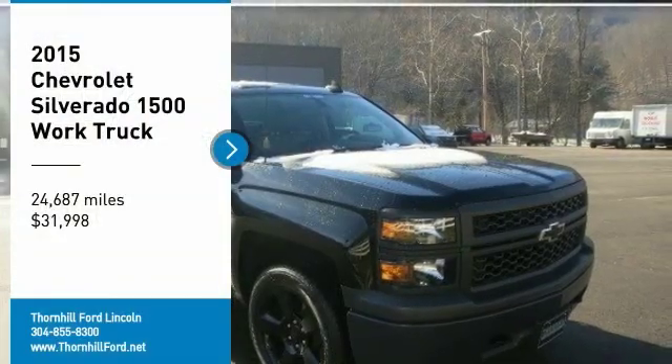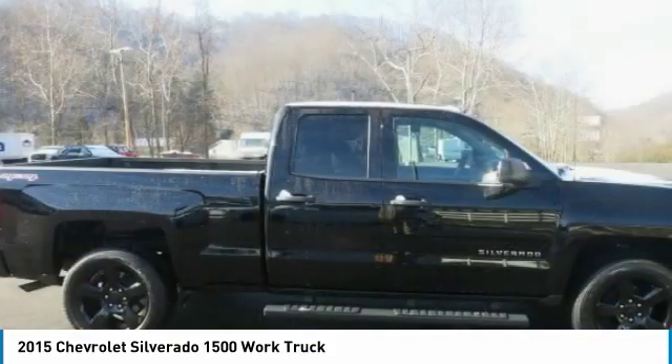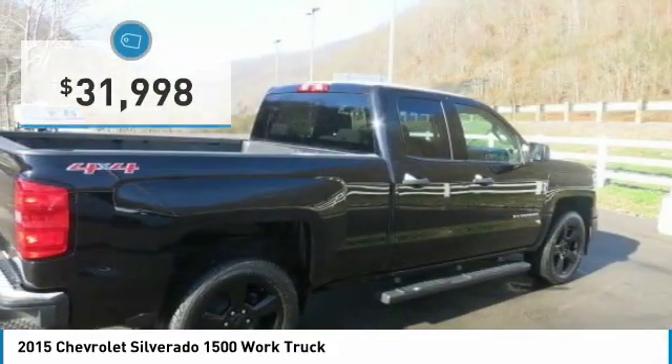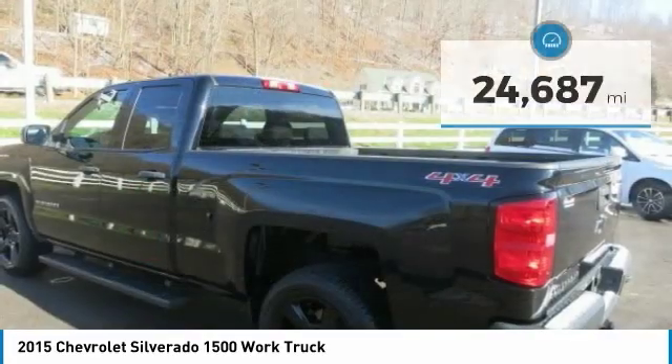Pick up this black 2015 Chevrolet Silverado 1500, available today. Featuring automatic transmission, it has 24,687 miles. This could be the one you've been searching for. Contact us and get behind the wheel today.